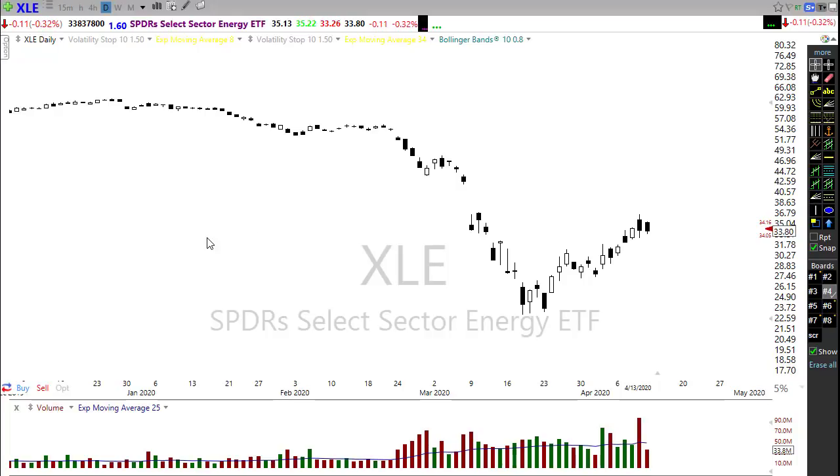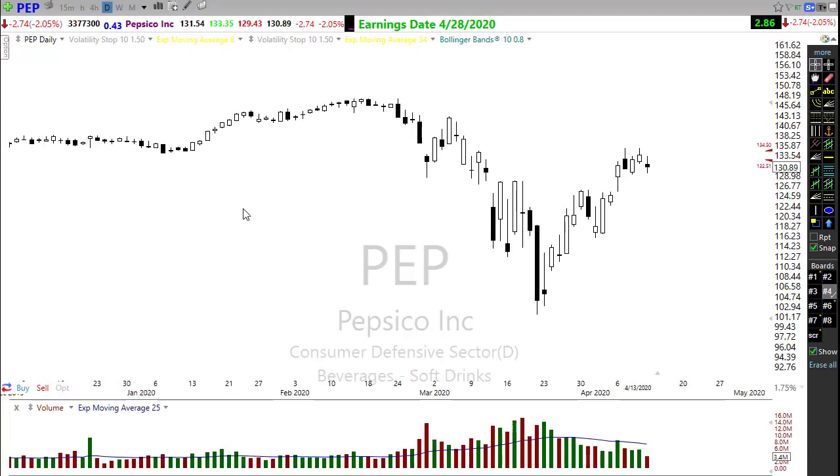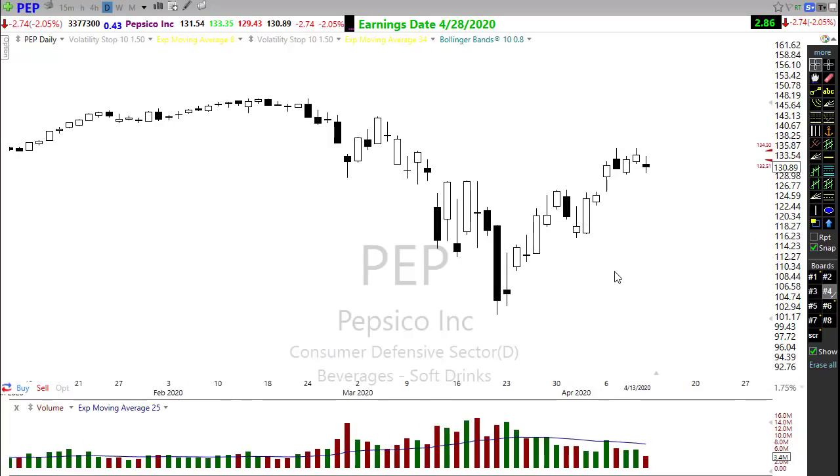In the consumer discretionary and consumer defensive space, take a look at PepsiCo. PepsiCo is holding up really quite well in a nice trend and in a nice support area. It has slid over toward its trend, so watch this right in here to see if it has the opportunity to perk higher. There is some resistance up in here to pay attention to, but certainly worth watching.